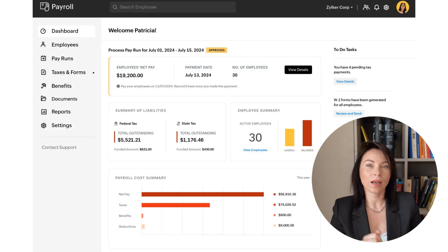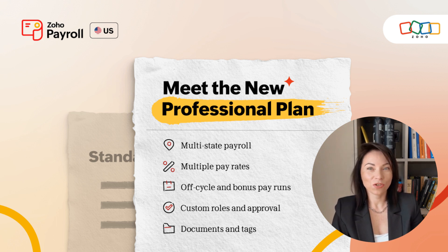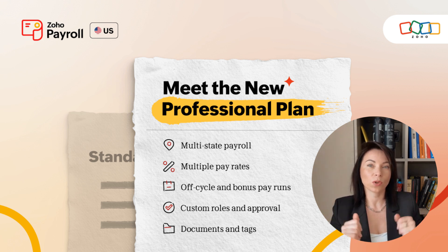This helps in maintaining data security and operational efficiency. Keeping track of essential documents and data is crucial for any business. With the new documents module in Zoho Payroll, you can upload, store, and share important files in one centralized location. This eliminates the need to switch platforms or dig through folders to manage employee records. Additionally, with reporting tags, you can label and filter reports to match your business operations, allowing for easy tracking by shift or role. Pair this with custom employee fields to capture extra details like certifications or demographic data, crucial for diversity reporting. These features keep your payroll data organized and easily accessible.